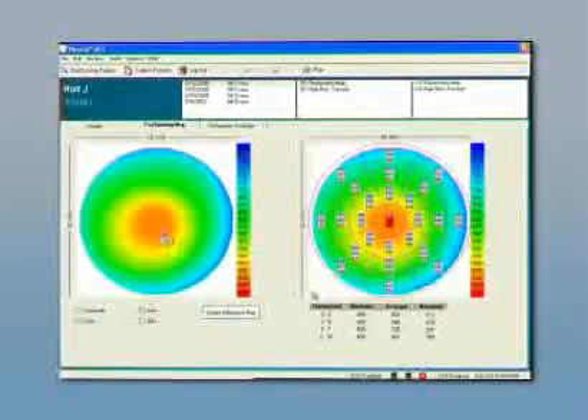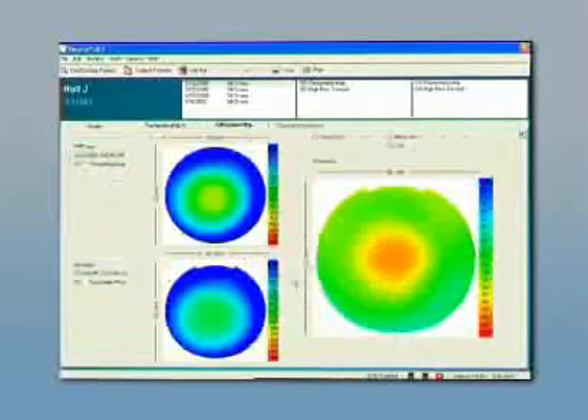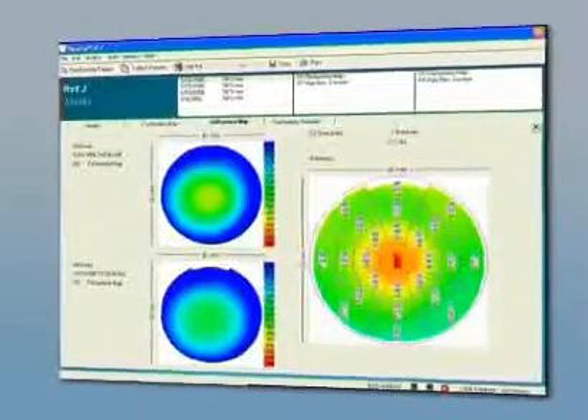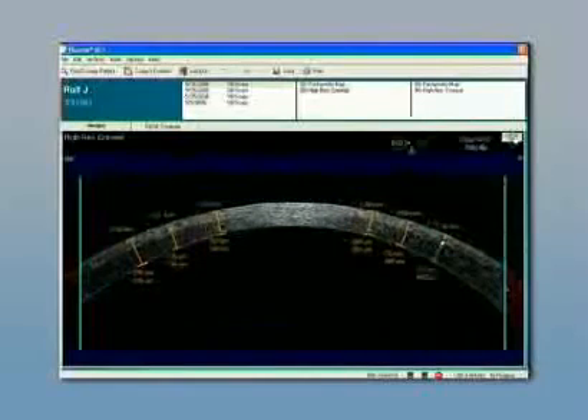In the post-operative pachymetry map, the ablation zone is clearly visible. By subtracting this map from the pre-op pachymetry map, the ablation profile can be evaluated. In this particular case, the actual ablation as determined by the OCT was 71 microns centrally. In a high-resolution scan of the cornea, the flap interface can be detected. Measuring the flap and residual stromal thickness yields the information whether future enhancements are feasible.